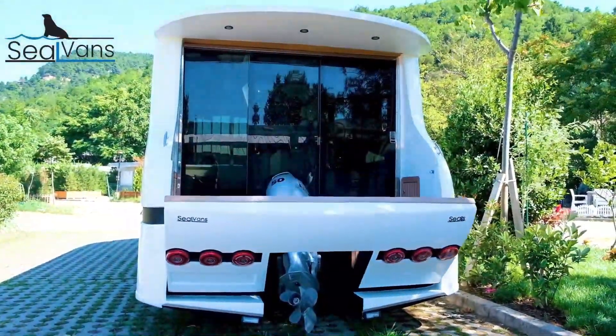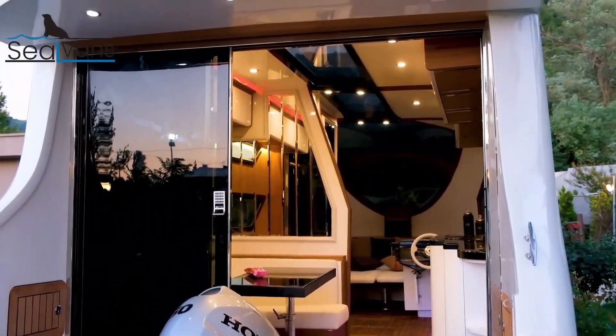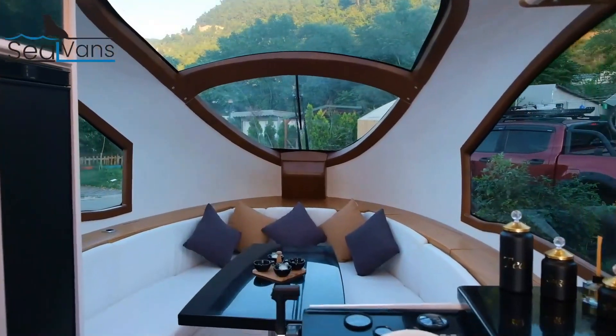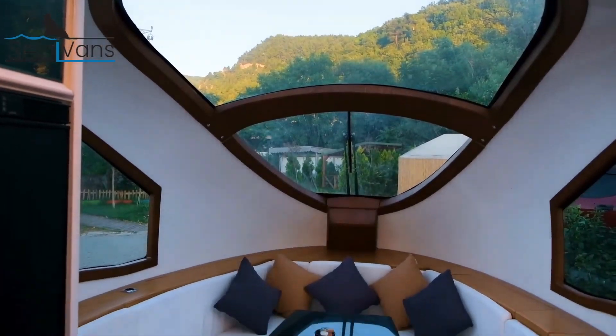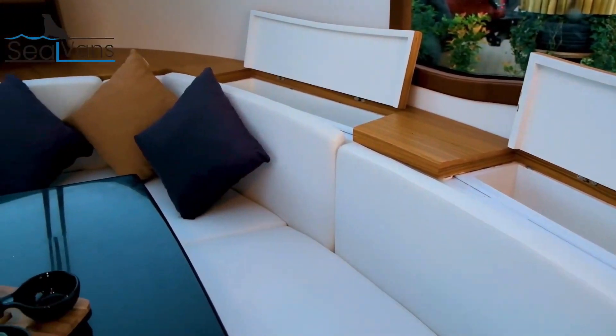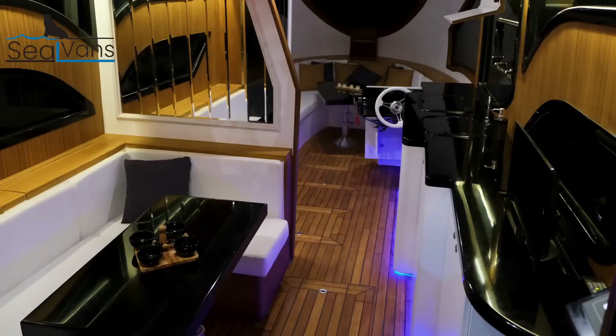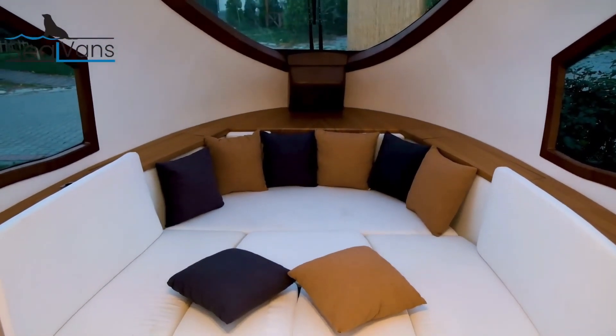While the base price for the 4.2-meter model is €28,000, the 7.5-meter version, with its additional features and larger size, comes at a higher price point. These amphibious vehicles highlight SEAL VAN's commitment to redefining conventional transportation boundaries. The 2.5-meter model is well known as the...